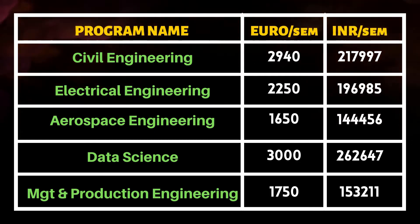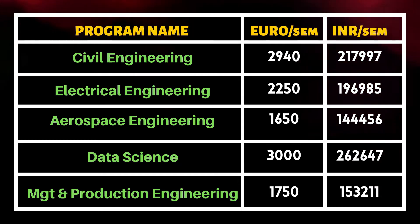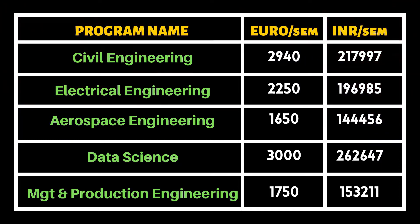Now you will see how many tuition fees are in each course. The highest tuition fees are 3,000 Euros per semester. The lowest cost — for Aerospace Engineering — is 1,650 Euros per semester.